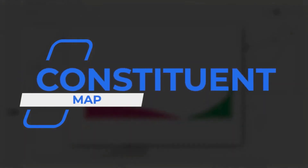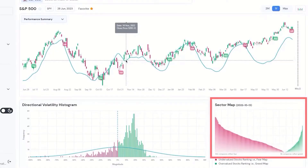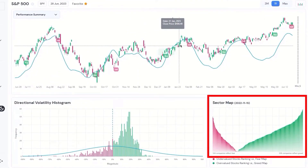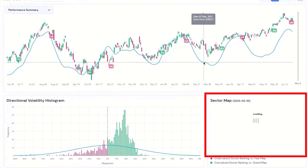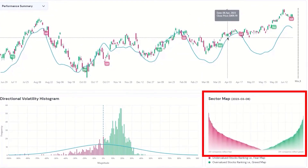A sector or an index is made up of companies grouped together by similarities, and the constituent map provides a quick view of daily fear and greed scores arranged from least to greatest. Because sectors are groups of similar companies, the constituent map tells the behind-the-scenes story of what's causing the sector to trend or reverse course. Much like watching the tide come in or go out over time, excessive fear or greed among companies accumulates, leading to near-term trend reversals.